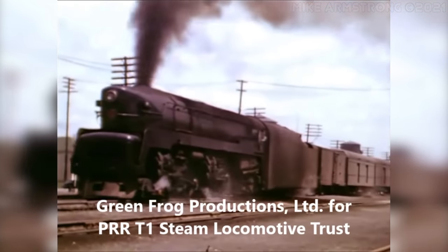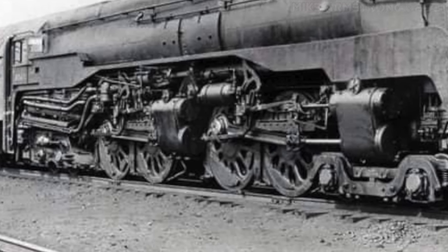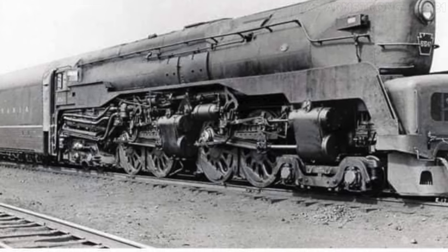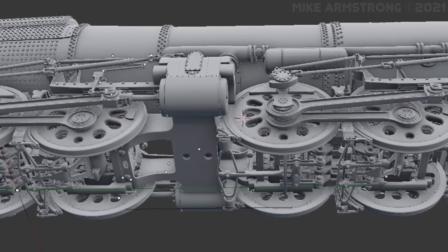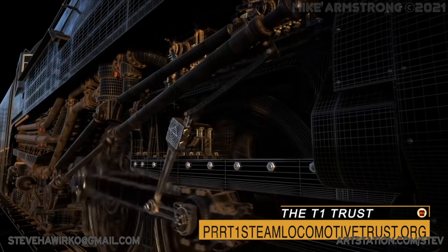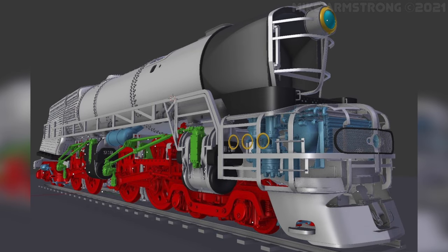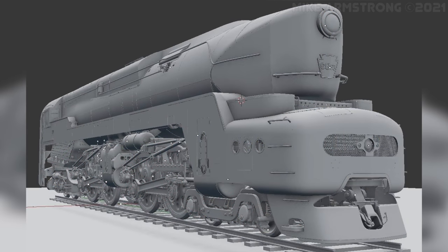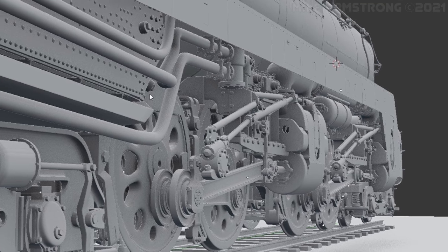A duplex locomotive was two driven engines under one rigid frame and boiler, with no articulation to it. So the T1 is a 4-4-4-4: four lead wheels, four drive wheels on the first engine, four drive wheels on the second engine, four trailing wheels. In rough numbers, the T1 will be about 122 feet long, about 16 feet tall. It'll weigh on the order of 428 tons and run on 80-inch drivers. It'll develop about 65,000 pounds of tractive effort from 300 PSI steam, expanding in four cylinders, each with a 19 and three-quarter inch bore and a 26-inch long stroke.